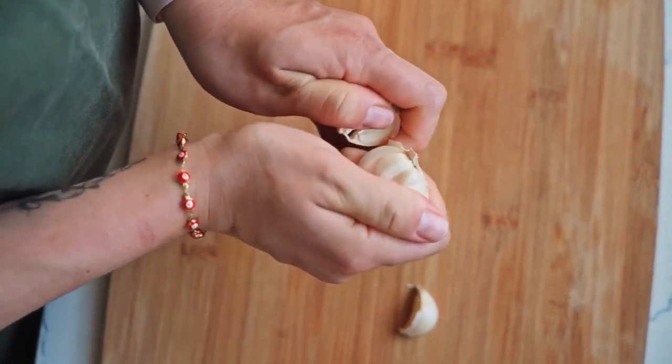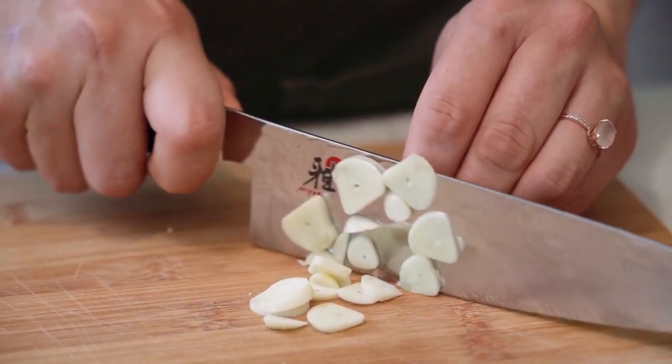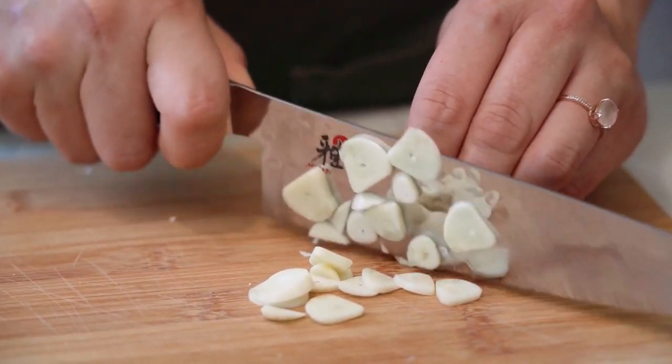It may also have anti-cancer properties, and can be used to treat conditions such as high blood pressure, diabetes, and rheumatoid arthritis.